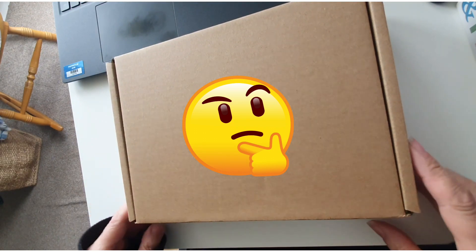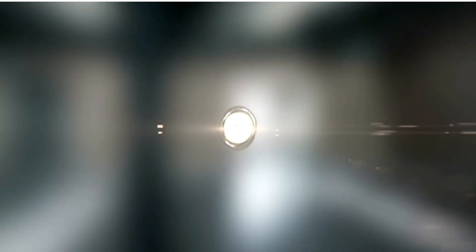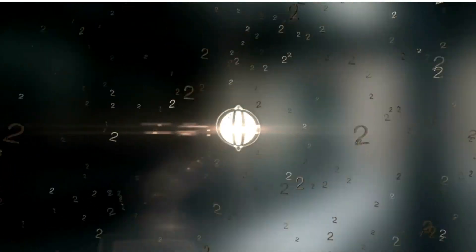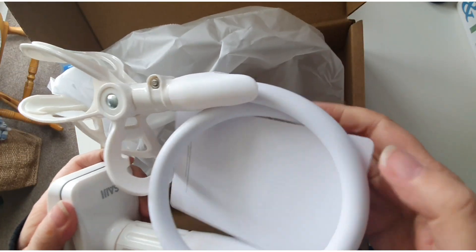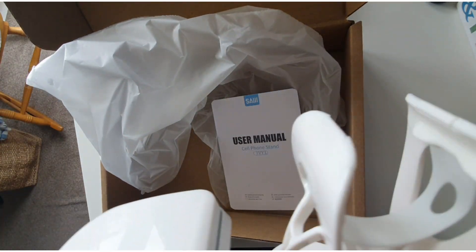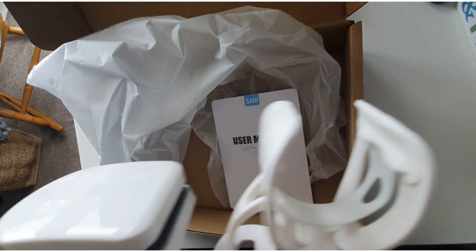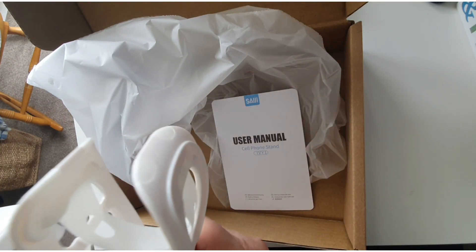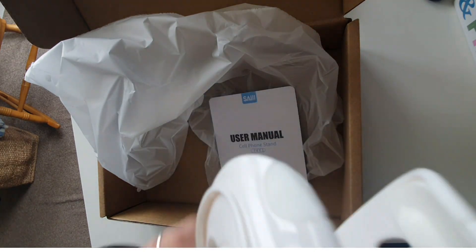Another package — another little treat for the budget! This is a new phone stand, because the one I've got is only all right in certain positions. Oh my god, this is so sturdy! This one is going to mean that I can clip it onto the edge of benches and things.